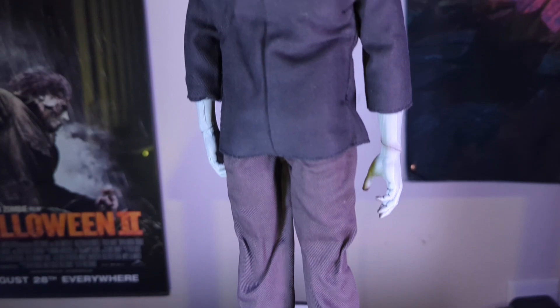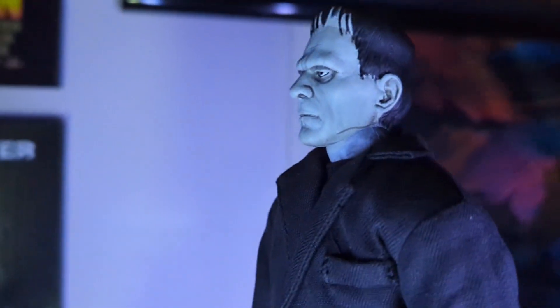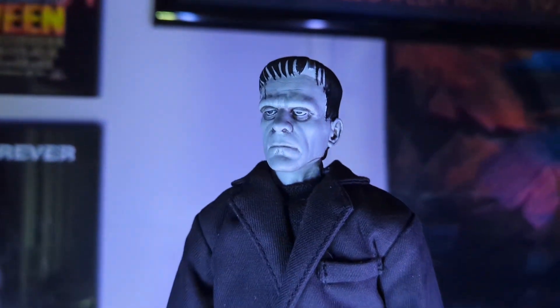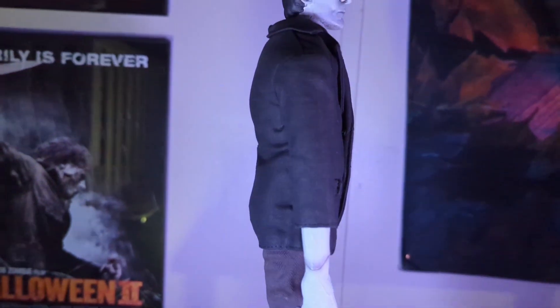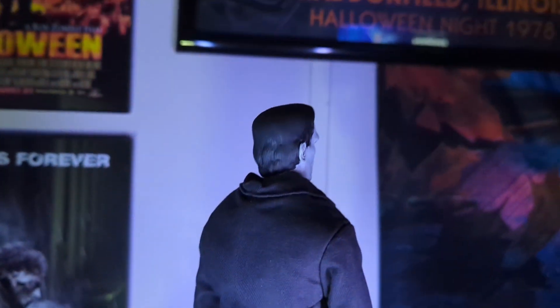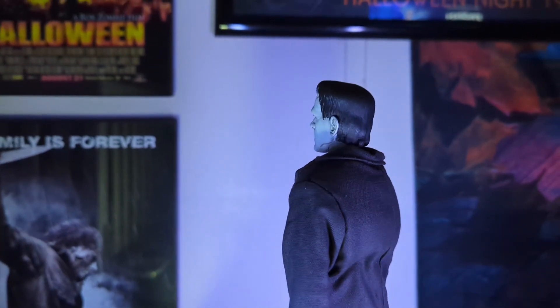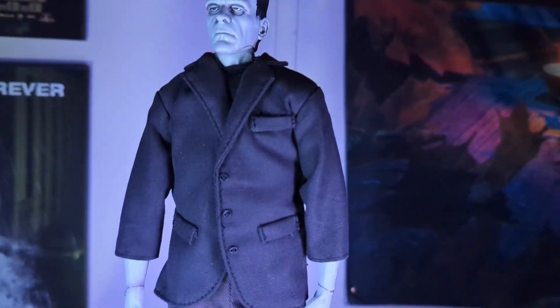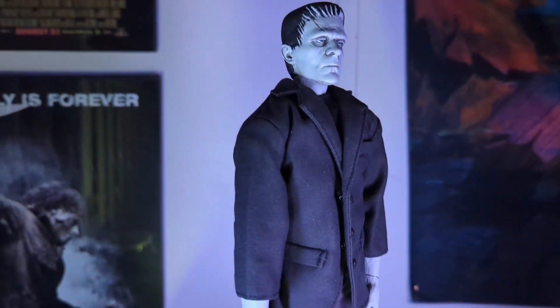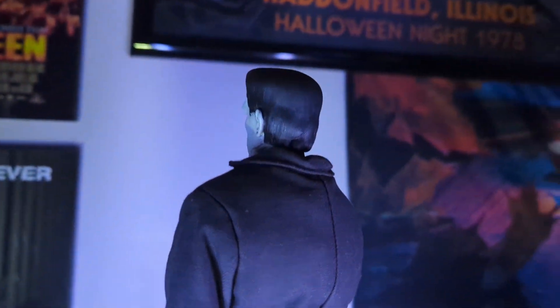When it comes to Sideshow Collectibles, these figures run pretty high price-wise, but they're freaking awesome to have in the collection just to look at them. These are very hard to come by. I do want to get a Wolfman one — I actually did see one on eBay for a pretty good price, though it was kind of expensive.